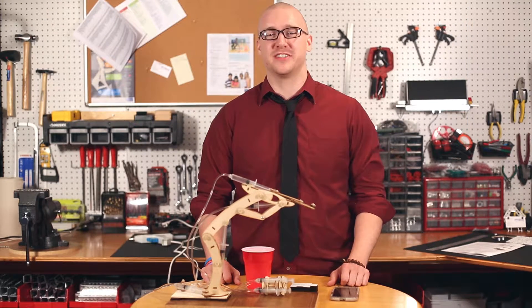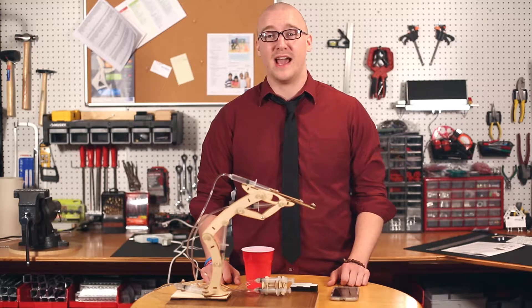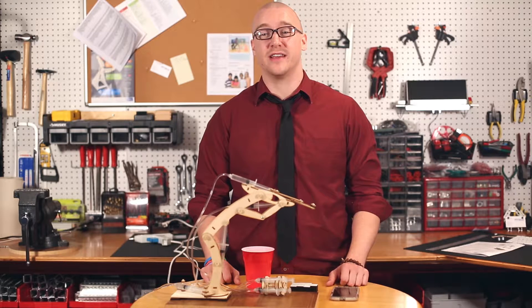Hi, my name is Nevin with PITSCO Education and today we're doing an activity with the T-Bot 2. As you may have learned, pick-and-place robotics is heavily used in industry today.